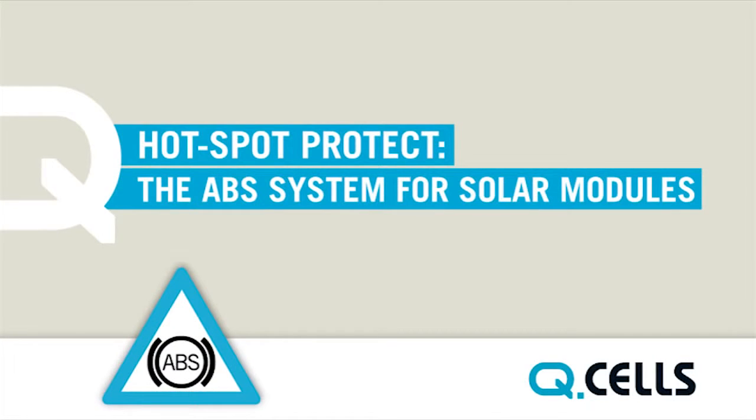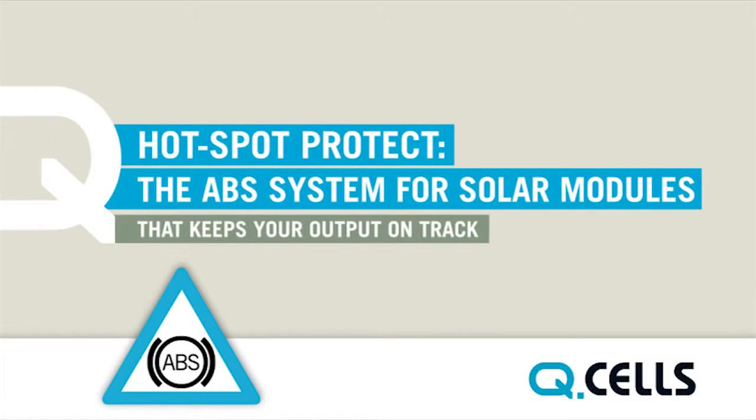Hotspot Protect: the ABS system for solar modules that keeps your output on track.